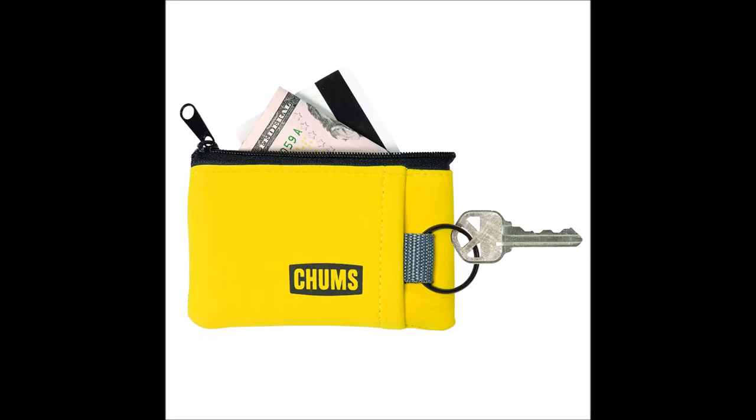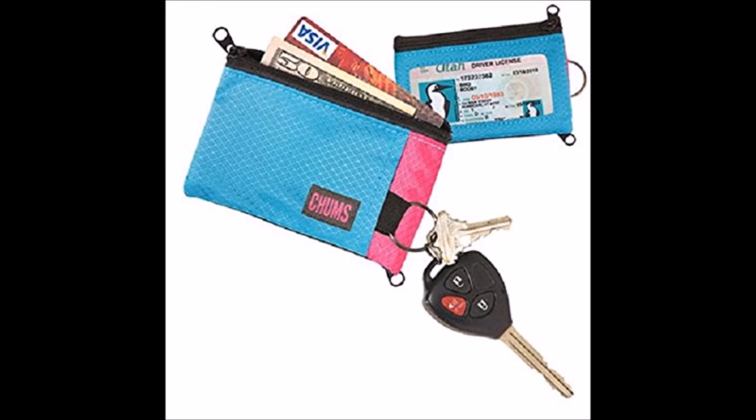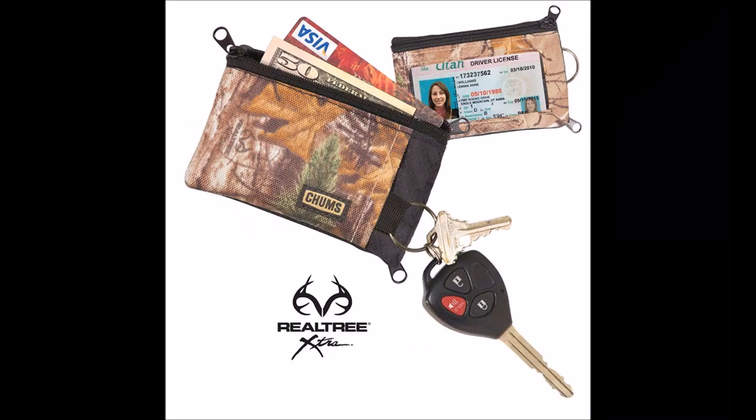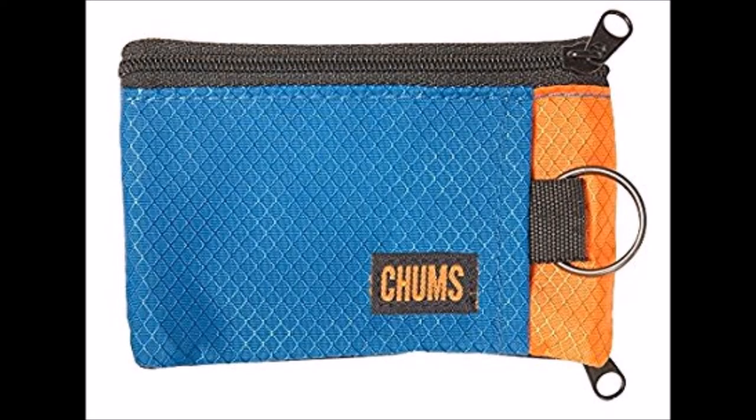The Chums wallet is a water resistant minimalist travel wallet with the best carrying capacity of any of the wallets on the list. Chums come in a wide variety of fun colors and feature a disappearing key ring and a zippered main compartment which is great for coins, cash, cards, keys, and other small EDC gear. There's also a transparent side on the wallet which you can use for your ID and an external pocket on the other side which you can use to stash additional items.